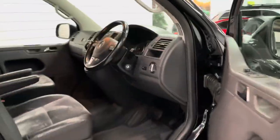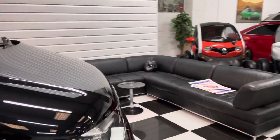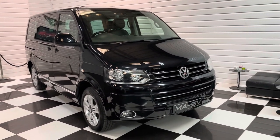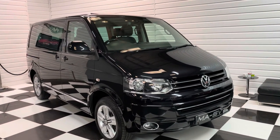It's worth knowing we've just spent over a thousand pounds mechanically on maintenance items for this one. It's had a cam belt and water pump, DSG oil changed, four-wheel drive oil changed, and a major service. So it really is ready to go and comes with a six-month AutoGuard warranty.